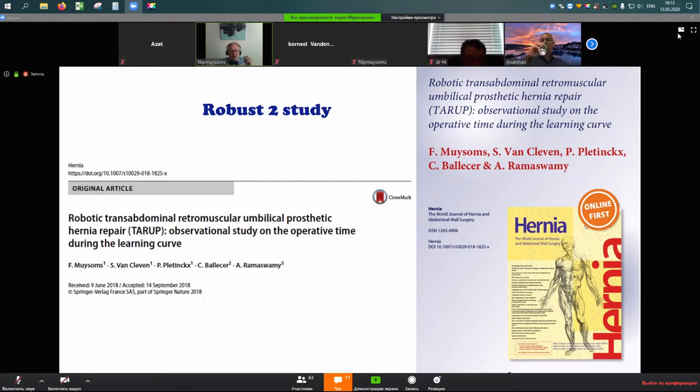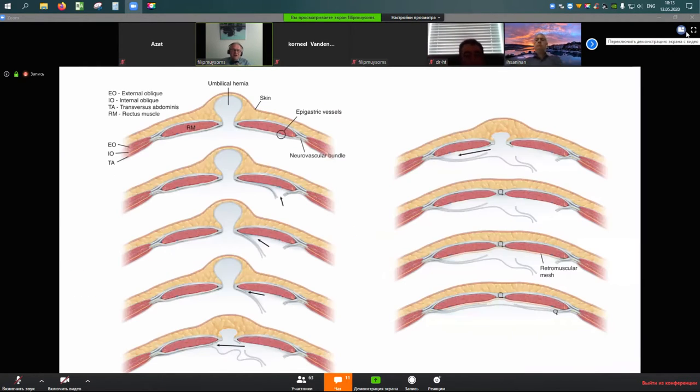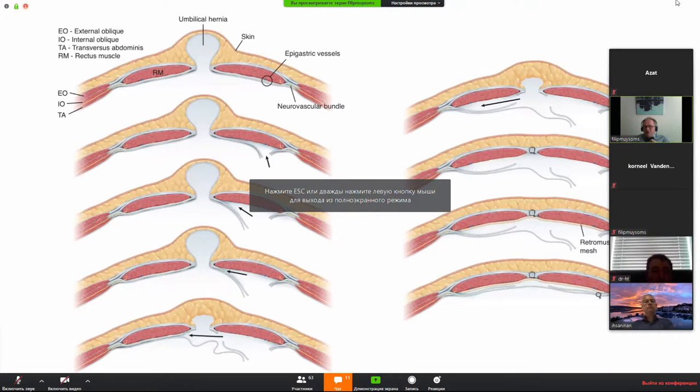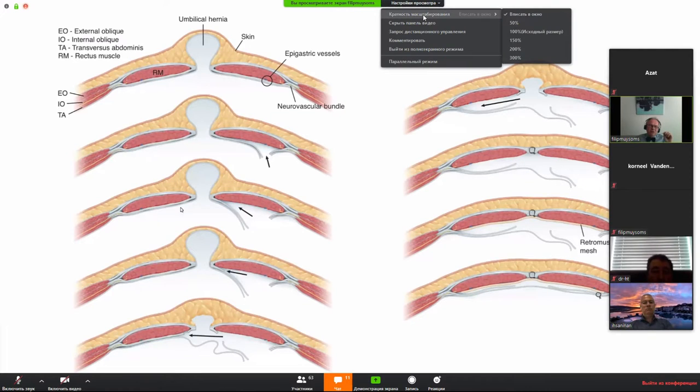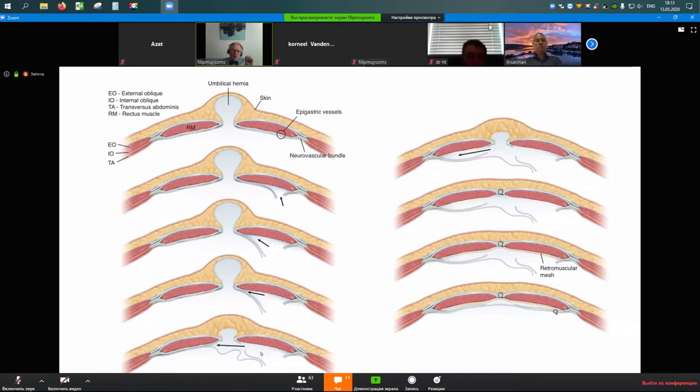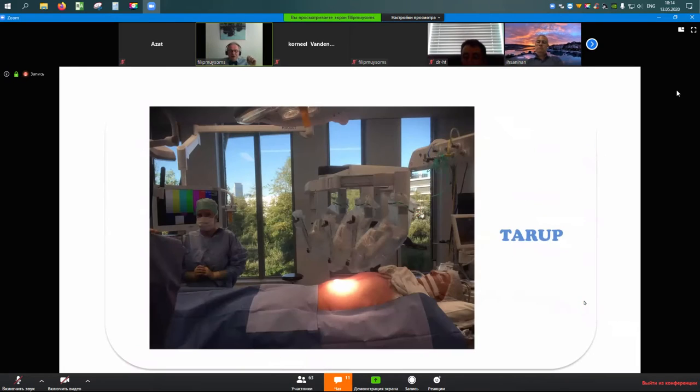We have described our short-term outcomes in a paper, and these slides are being introduced in a new book on hernia surgery by Novitski. The technique involves opening the ipsilateral posterior rectus fascia to enter the retromuscular plane transabdominally, creating the full retromuscular plane, crossing the midline, placing your mesh, and closing the posterior rectus fascia. That is essentially what we do robotically.